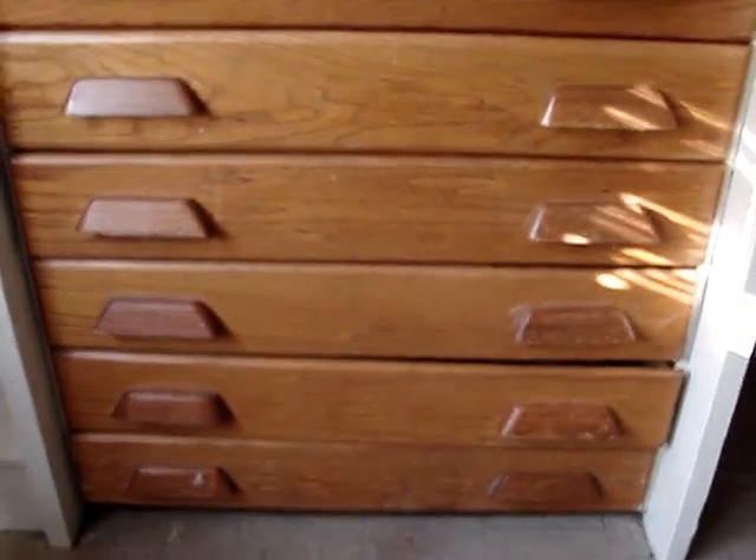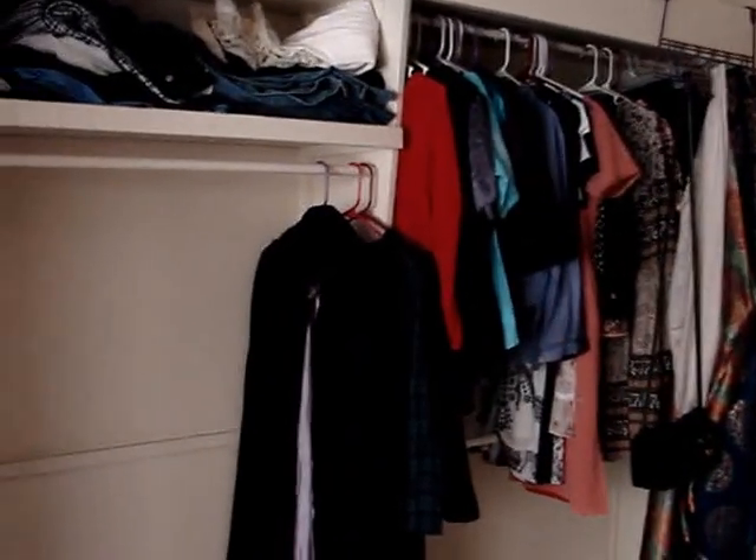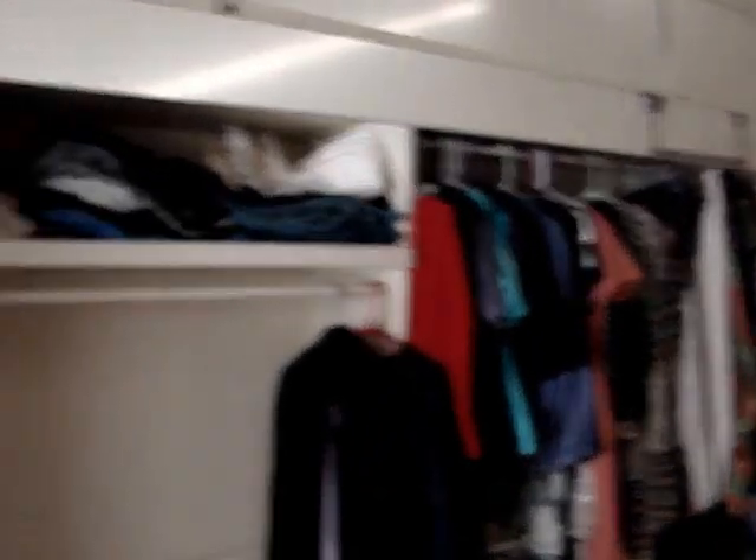It's the dresser area, obviously. We do share a dresser — massive. We do share a closet as well, and as you can see it's also very large. Once I get everything organized I won't be taking up all of that space. We have more shelves here.